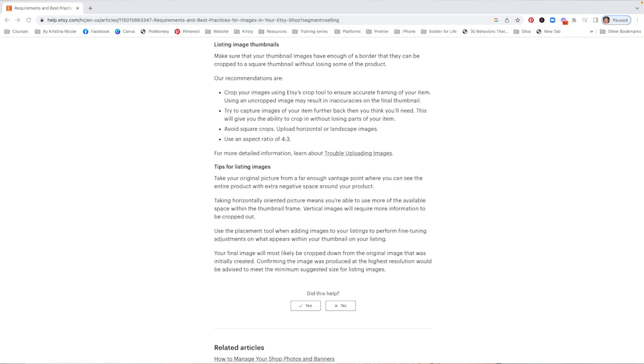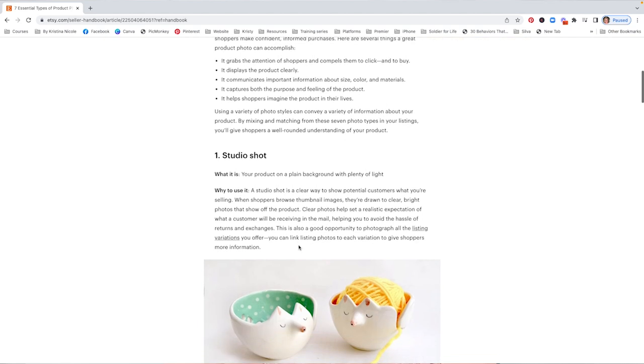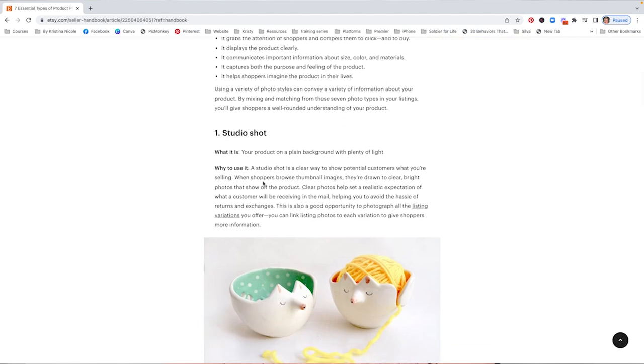Currently, as I am recording this video, Etsy doesn't have any specific requirements for that first thumbnail image. They just recommend your products be on a plain background with plenty of light, because when shoppers browse thumbnail images, they are drawn to clear, bright photos that show off the product.